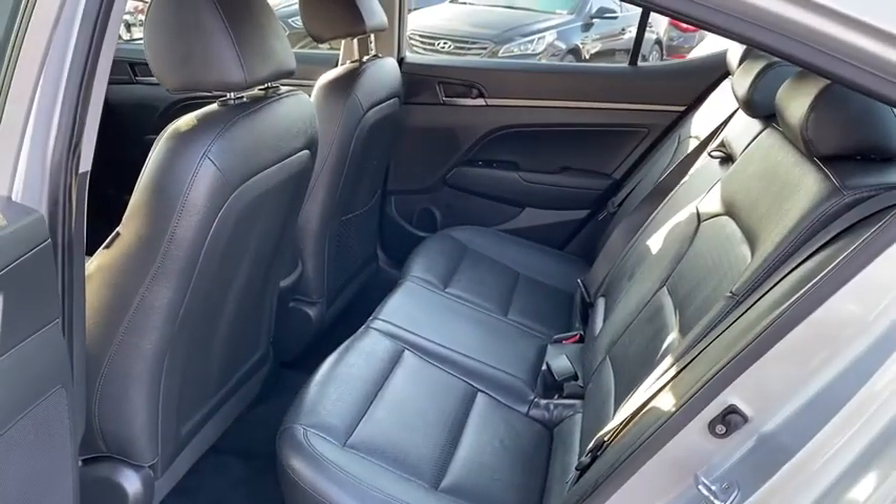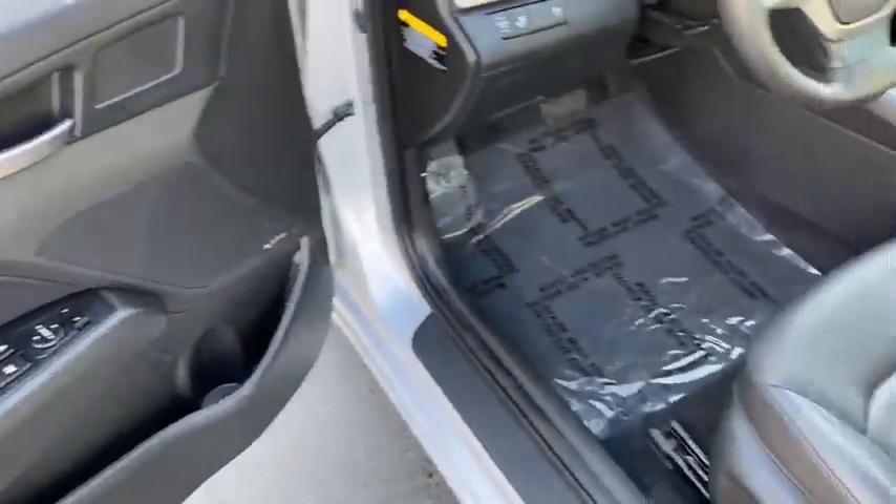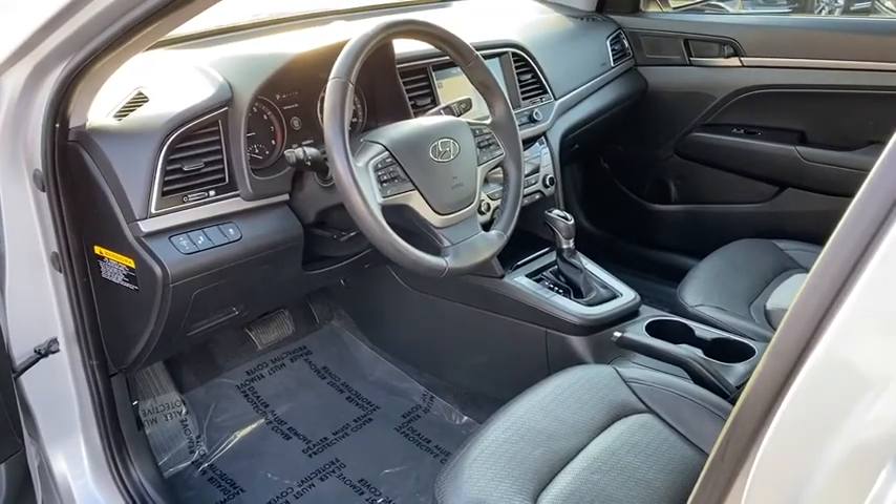Trip computer, security system, child safety locks, bucket seats, power windows, satellite radio, daytime running lights, remote keyless entry, cloth seats, remote trunk release.